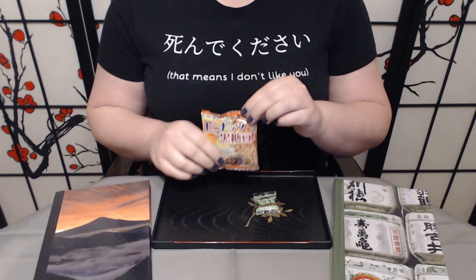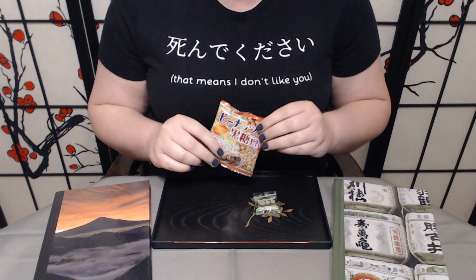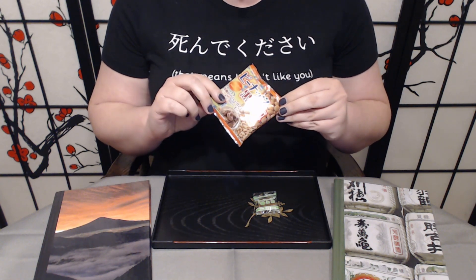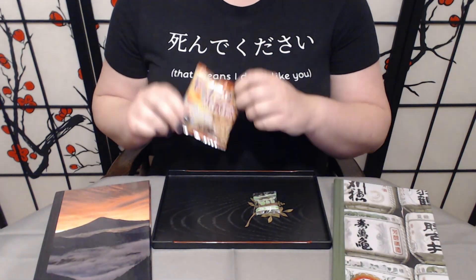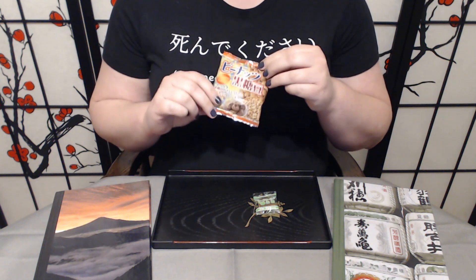The first treat is Kokuto peanuts — peanuts coated in Kokuto, which is the Okinawan brown sugar. Earlier this month we did the Kokuto Castella mini cakes, which were amazing, so this is supposed to be more of that kind of flavor.